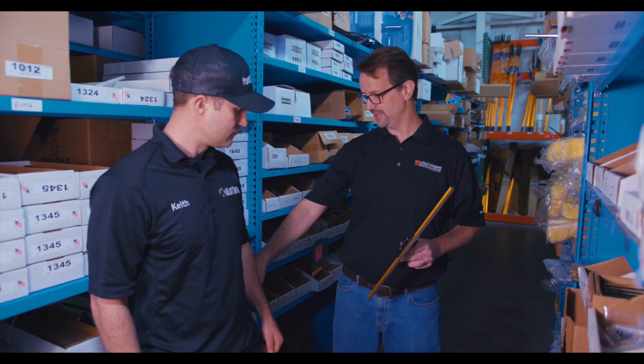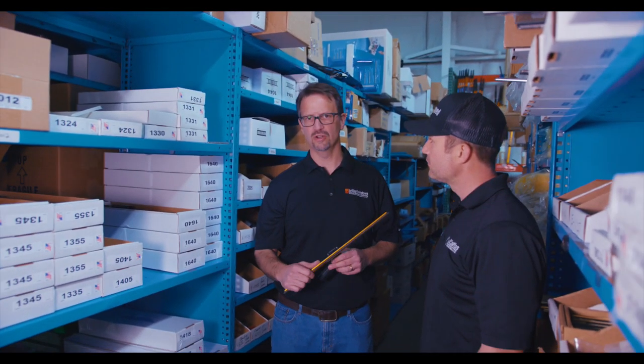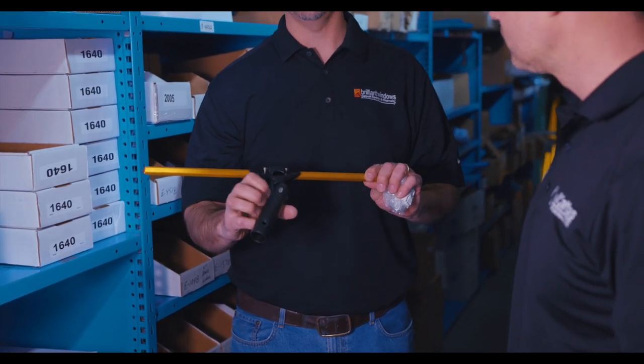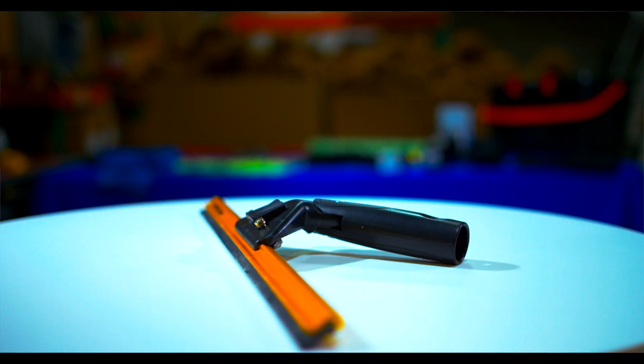They sell tools into a lot of different establishments but the real value is the professional segment. All that squeegee rubber behind you — we stock it in bricks of 144. Window cleaners go through it a lot. The price of a squeegee rubber is nothing compared to the loss in productivity from leaving streaks. One of the notable tools is their super channel — a thicker gold-colored channel that holds up better. On a continual basis, your tool cost should be about two percent of your gross number, which means with a couple thousand dollars in squeegees you can wash a hundred thousand dollars of glass.